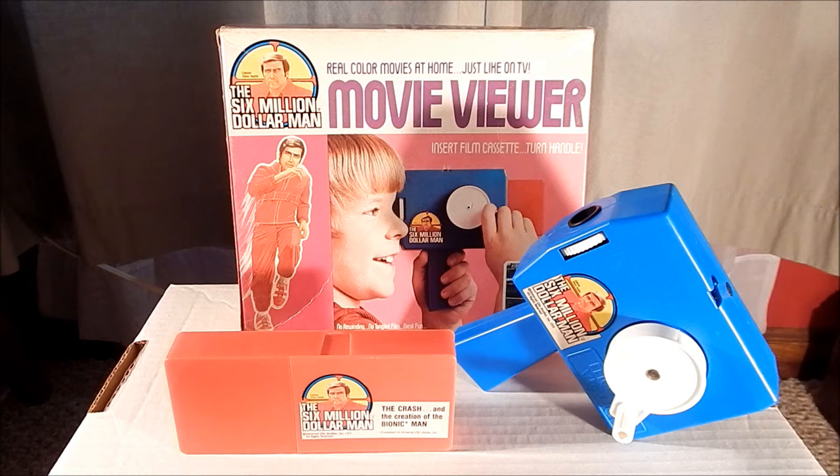The only way that children in the 1970s were able to catch the Six Million Dollar Man in action was to catch him on TV. The movie viewer gave children a chance to relive some of the greatest moments from the television show on small cassettes, where they could watch a 30-minute loop of eight millimeter film highlighting great parts of the show.